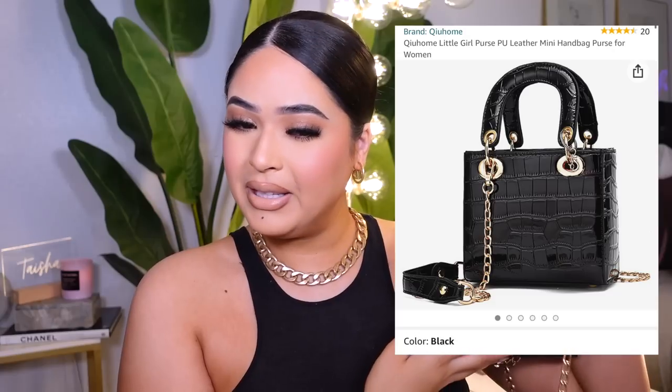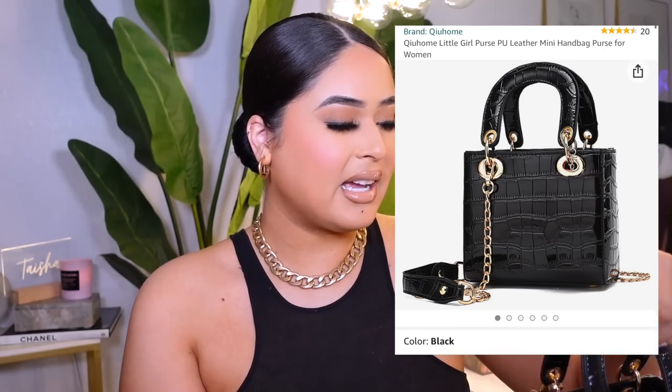I'm gonna begin with my first Amazon dupe. You're not allowed to say 'dupes' but if you know, you know. This is the Amazon little bag I found. I love this bag — I really want the real one but it's extremely expensive, so I have my little dupe. I really love it, it goes with everything and it's super feminine. It's small, I love small purses, and I can fit a lot of things in it. This has been my everyday go-to purse. It doesn't get dirty because it's black, and I love all the gold detailing.